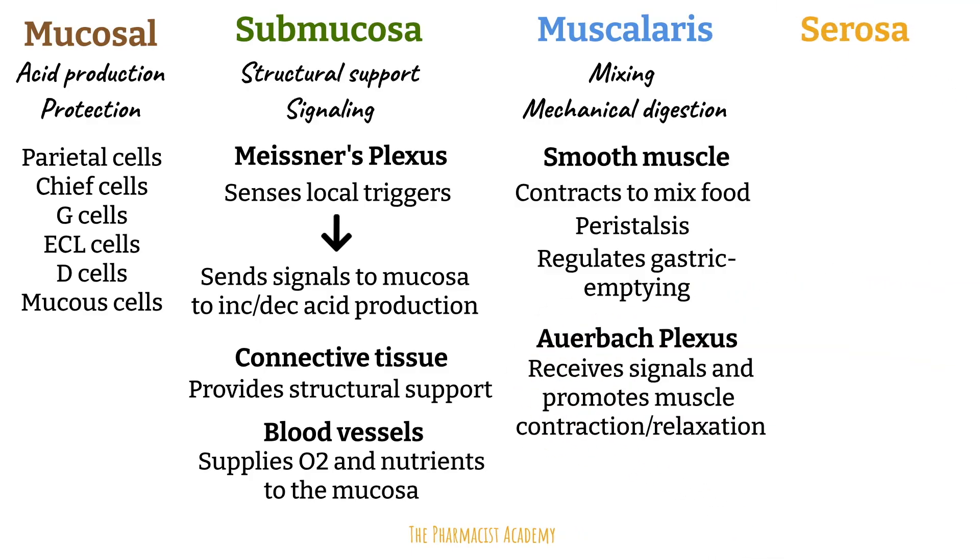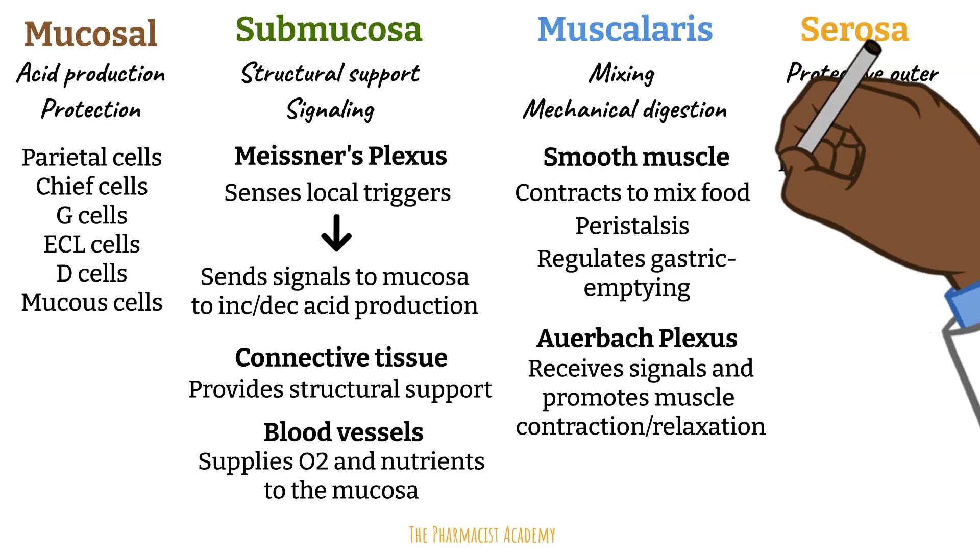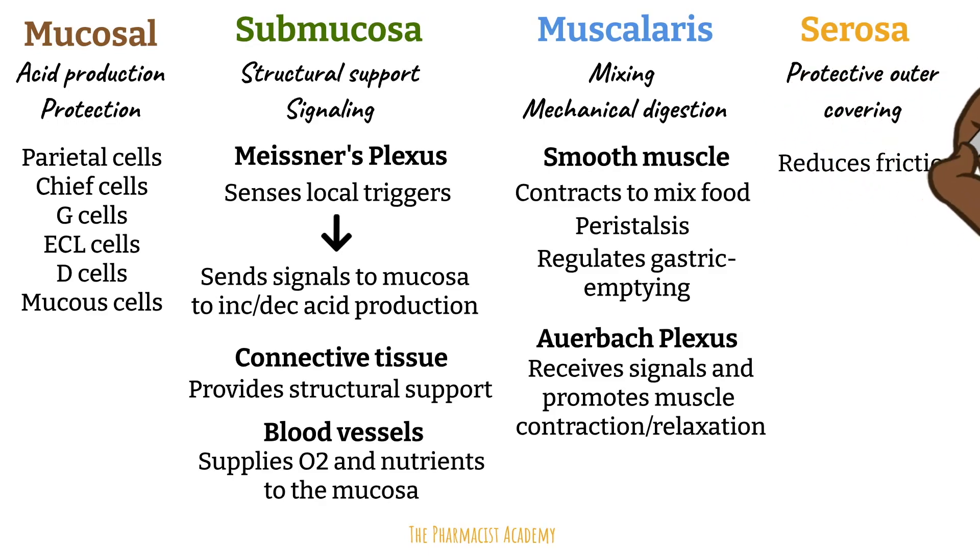Lastly is the serosa, which is the protective outer covering. Its main function is to protect the stomach and reduce friction with surrounding organs. It doesn't play much of a role in acid secretion.